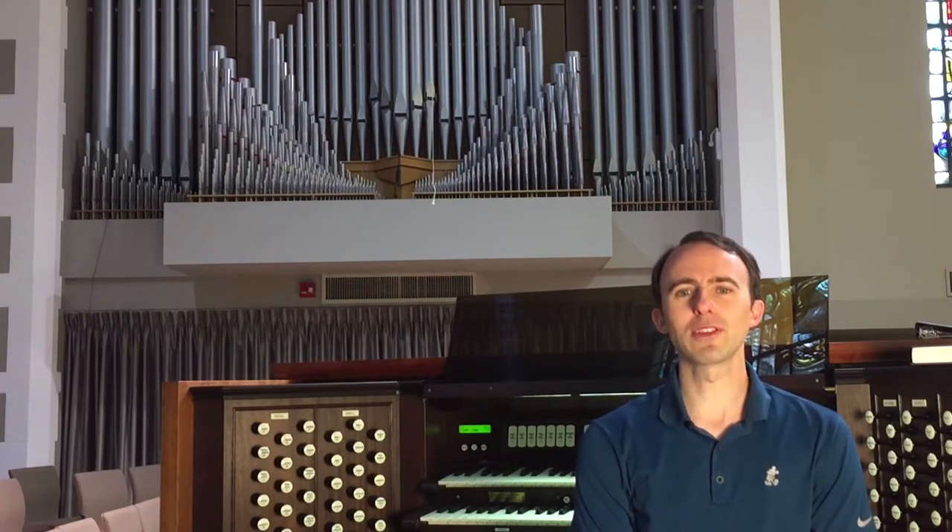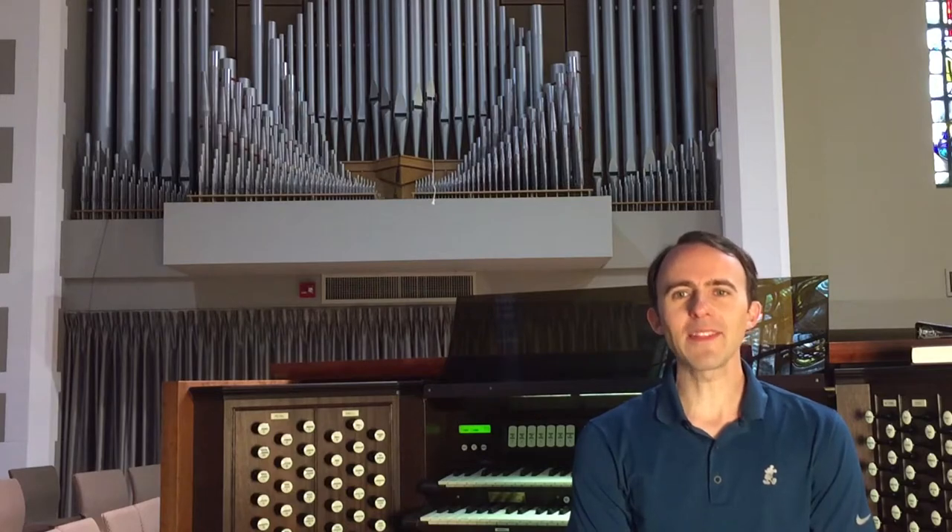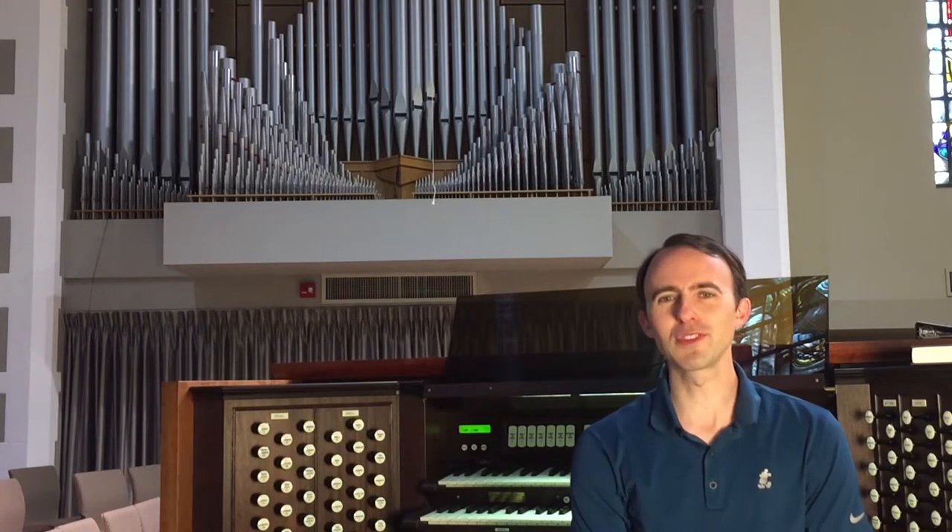There are many fantastic organ builders out there, and so for the next few weeks we're going to be taking a look at some different organ builders and their work. We'll look at the history of the companies and take a closer look and listen to one specific instrument of theirs. So today we're going to start off right here at First Presbyterian Church with the organ that you are most familiar with.